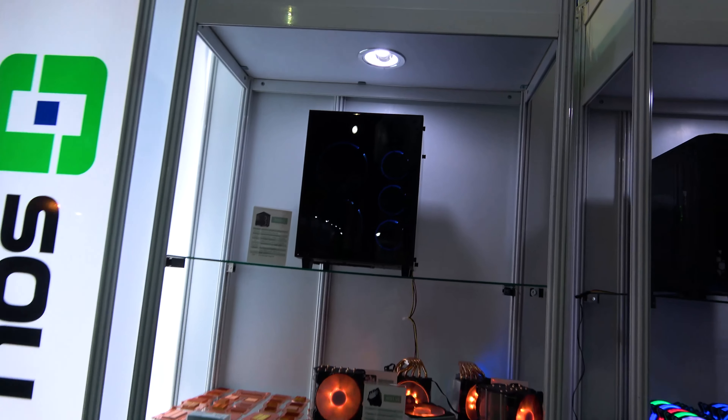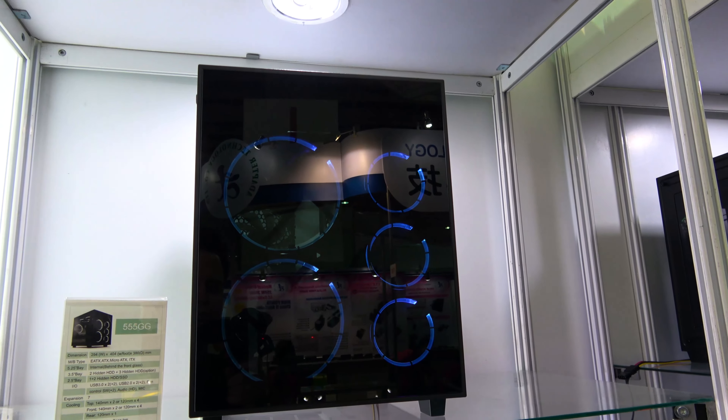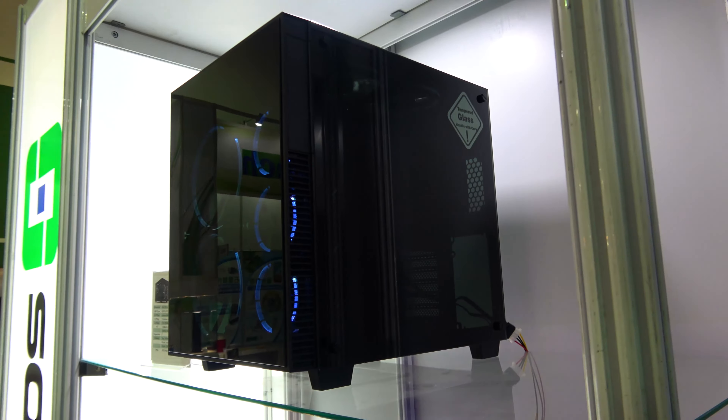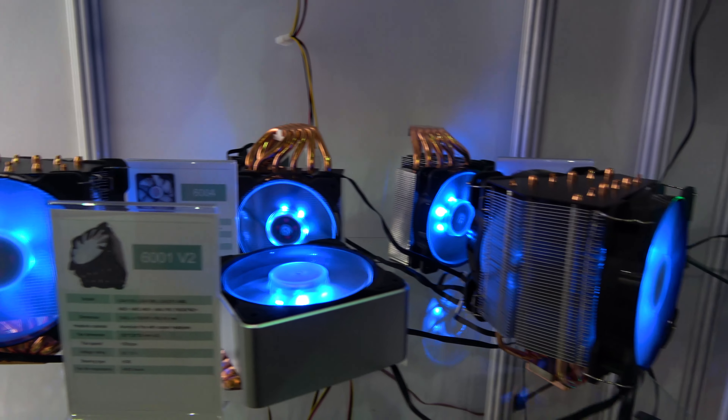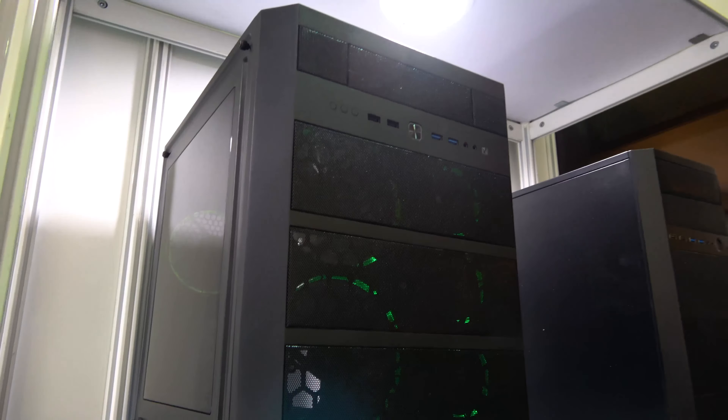Looks like we've got a dual chamber here. Let me get a load of that — that is tempered glass. Tempered glass on this side too. Heat sinks, fans. Really digging the style here.